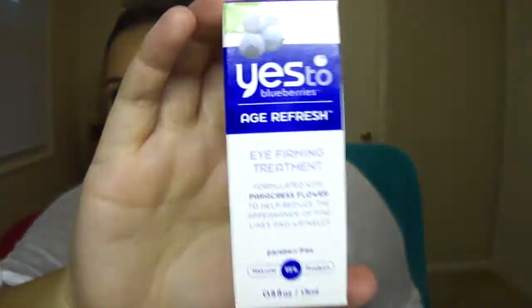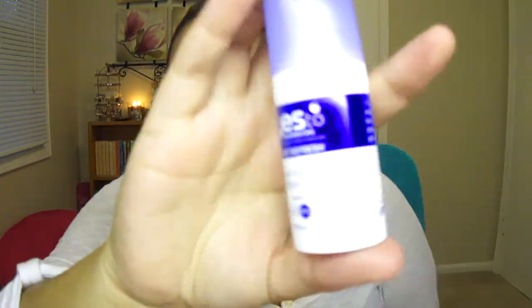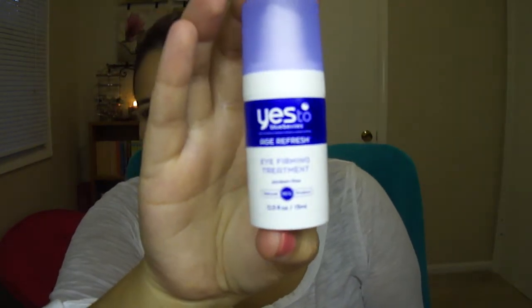I stopped at Ulta yesterday with Brendan, and I had one of the $3.50 off when you spend $10 or whatever coupons. So I just ended up getting the Yes to Blueberries Age Refresh eye cream. It's an eye firming treatment. I actually got a sample of this and I've been using it - it's been lasting me a long time and I just love it so much. It doesn't burn my eyes, which a lot of eye creams do. It doesn't have a smell or fragrance, which is good. It's a pretty big size - half an ounce - and it does have a pump on it too. I think it was $20 and then I got $3.50 off, so I decided to pick it up.